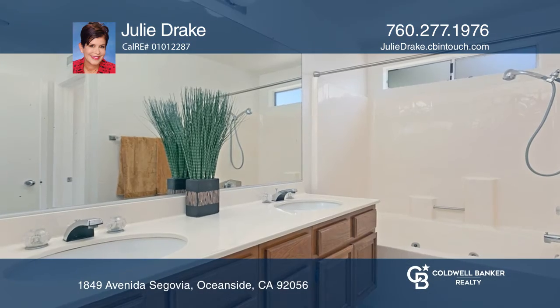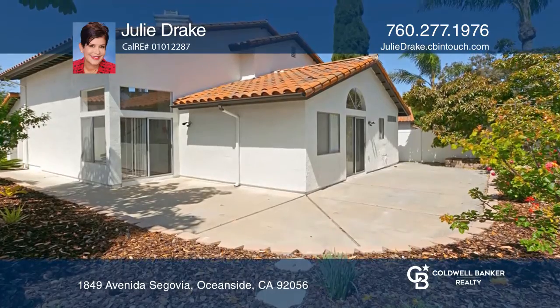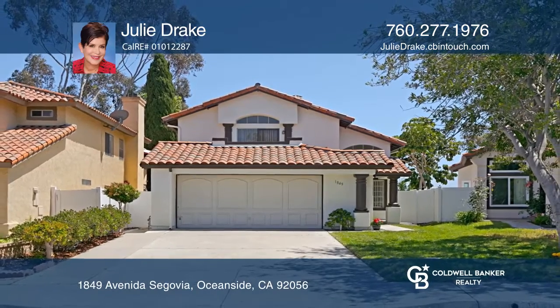Enjoy a private backyard that has no neighbors behind, gorgeous low maintenance landscaping and views of the mountains and city lights. Schedule a showing with Julie Drake today.